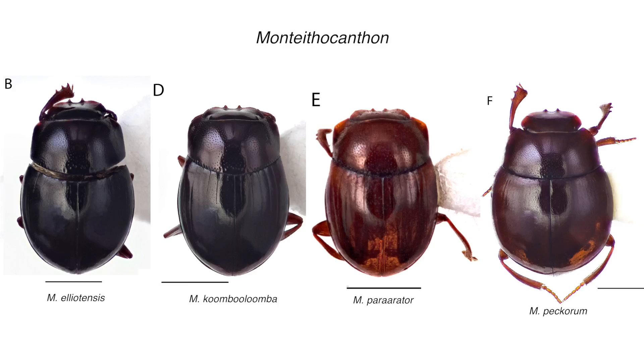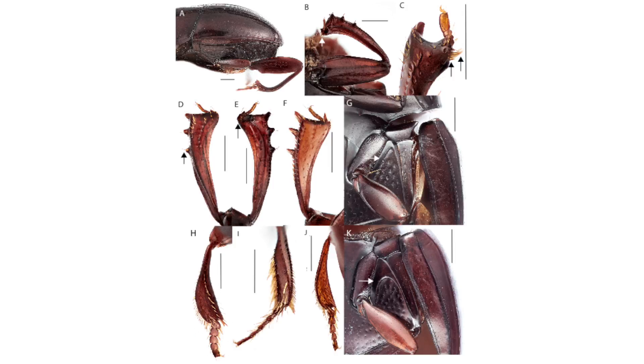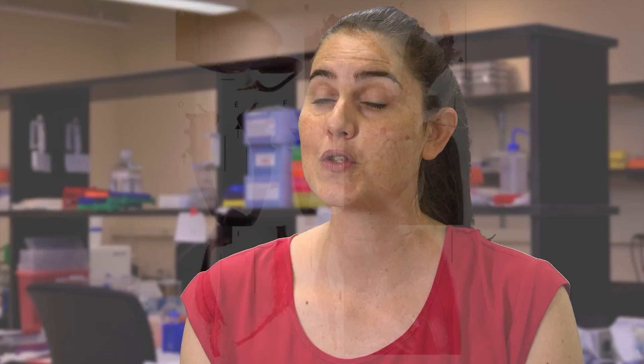We also looked at the morphological characters that supported this genetic distinction and the establishment of these two new genera, and we found that there were many characters, particularly on their forelegs and also other characters throughout their body, that supported their morphological differences.